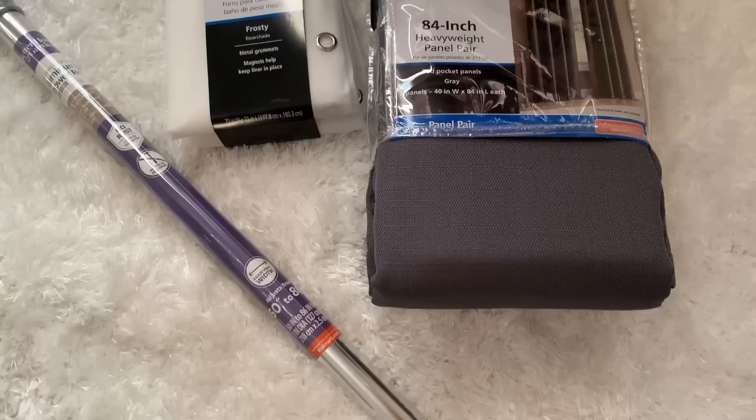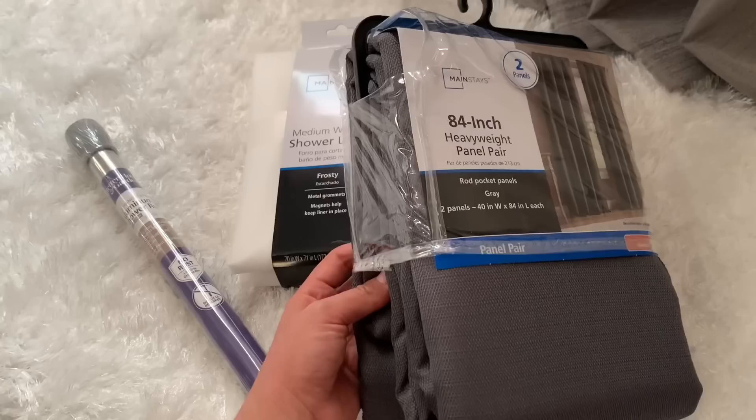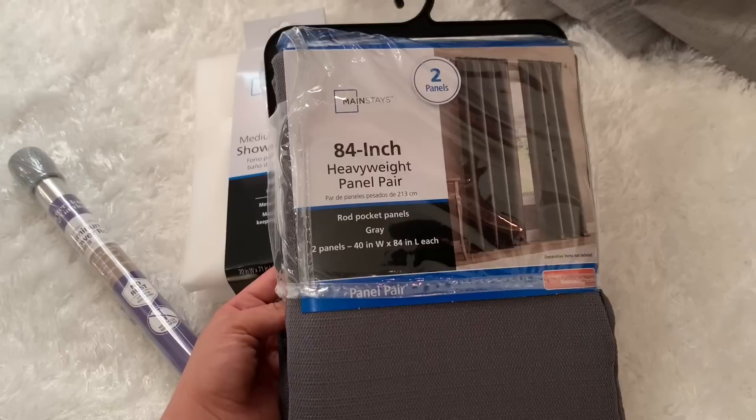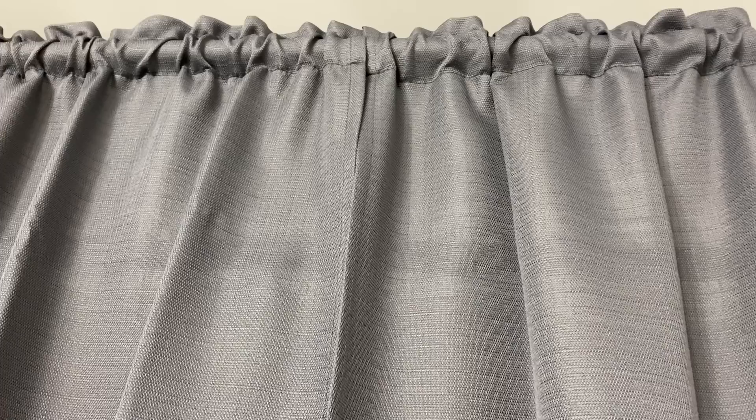I bought all of these things from Walmart because I needed something quick, affordable, and elegant. These 84-inch panels were a great buy — I think they were $15 for the set — and I'm going to use the chrome bar for the shower liner under the shower curtain rod. Since no one uses the guest bathroom, I'm going to use these panels for decorative purposes. You can still use them in your bathroom; just make sure you have a liner so they don't get wet.